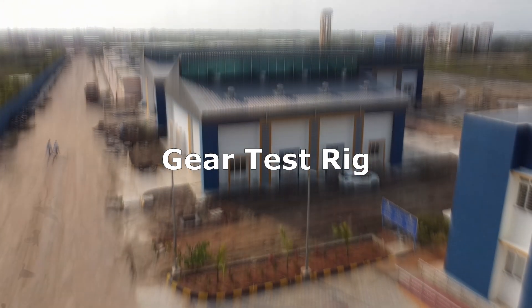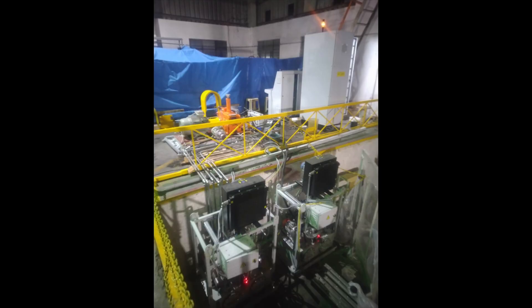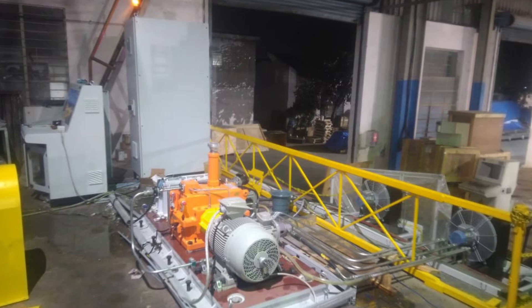Gear test rig is used to test and assess the capability and performance of gears used in heavy engineering applications. This is a state-of-the-art gear testing facility and the first of its kind available in an educational institution across South Asia. This equipment is used in collaboration with the Gas Turbine Research Establishment and the Defense Research and Development Organization.